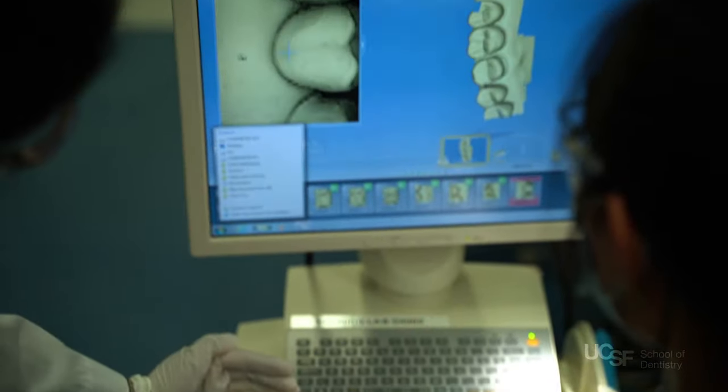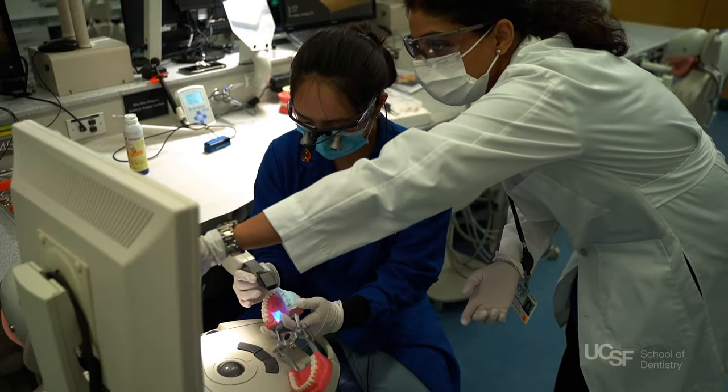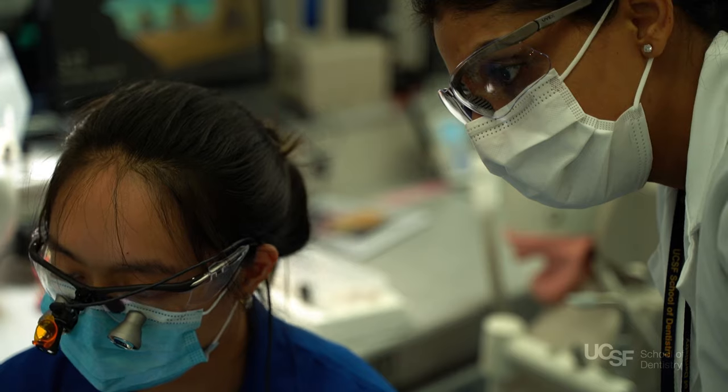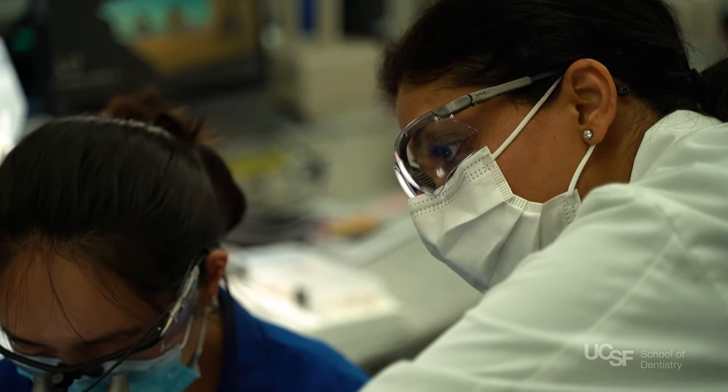The new CAD-CAM equipment allows second-year students to learn how to prep, scan, and mill their own Emax crowns. Instruction on how to use the electronic health record system is also provided so that students are prepared for all aspects of patient care prior to entering clinic.